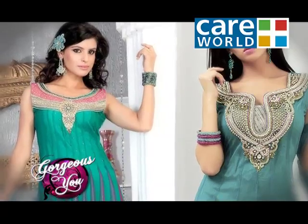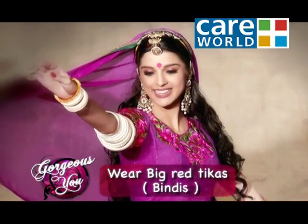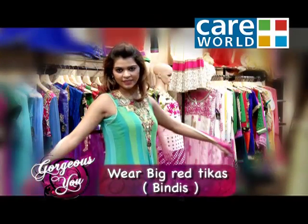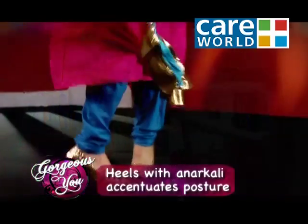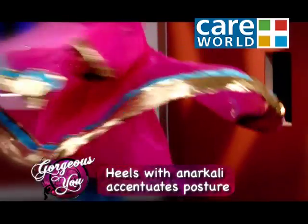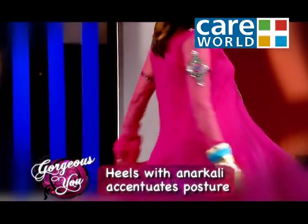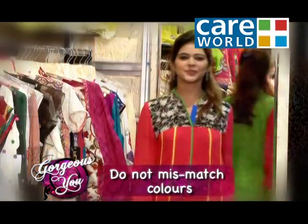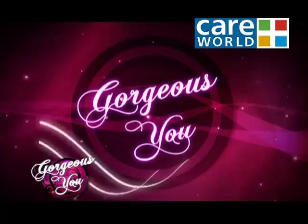If you want to experiment, go for a big red bindi — this will not only give you a glamorous look but also add style. Heels with Anarkalis are a very good option as they give you a good posture. Do not overdo matching colors — try to experiment with contrast to create magic.